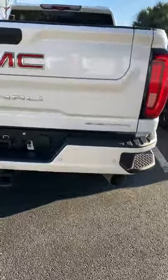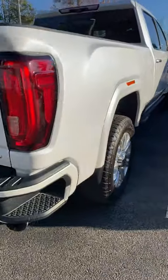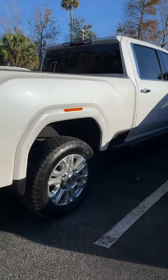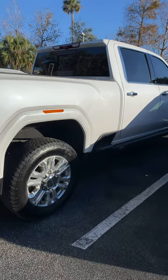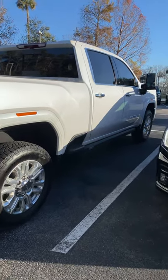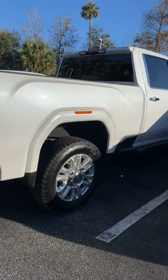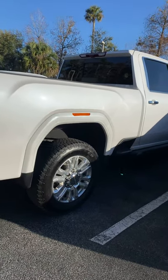Again, just want to take a short video of this one for you. It's a 2020 and it's only got 8,000 miles. It'll be certified — add another year and 12,000 miles to that warranty — and you'll actually have a better warranty than when it was new. Stop out, take a test drive, I think you'll really like it.